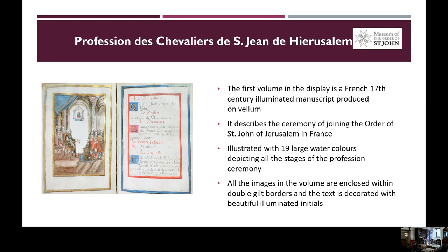Next, I'm going to talk a little bit about each of the items that we included in the exhibition, and I will try to highlight some of the relevant aspects of these materials.